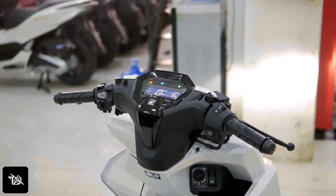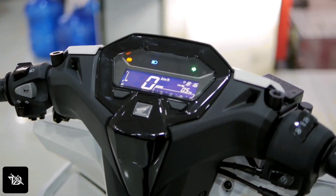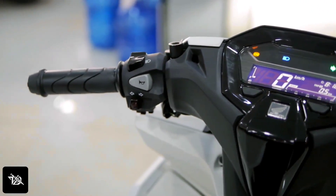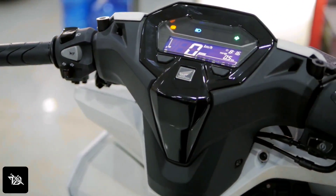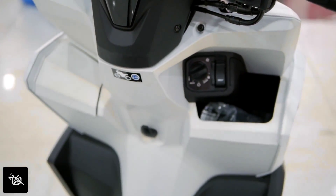You can see the indicators on the left side and the right side. You can see a half-size helmet storage. You can see the fuel cap. You can see the digital instrument panel with a rectangle design, so it will have good visibility. The switches and buttons will also change a little bit.